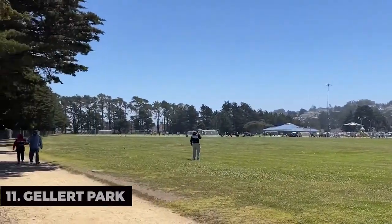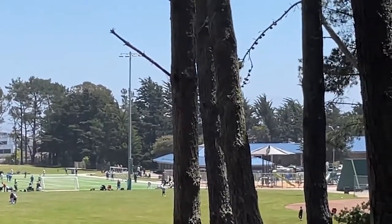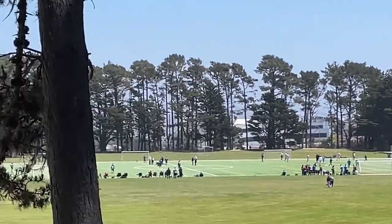Gellert Park. Take a leisurely stroll in Gellert Park. This serene urban oasis offers a playground for the kids, open green spaces, and a sense of calm.